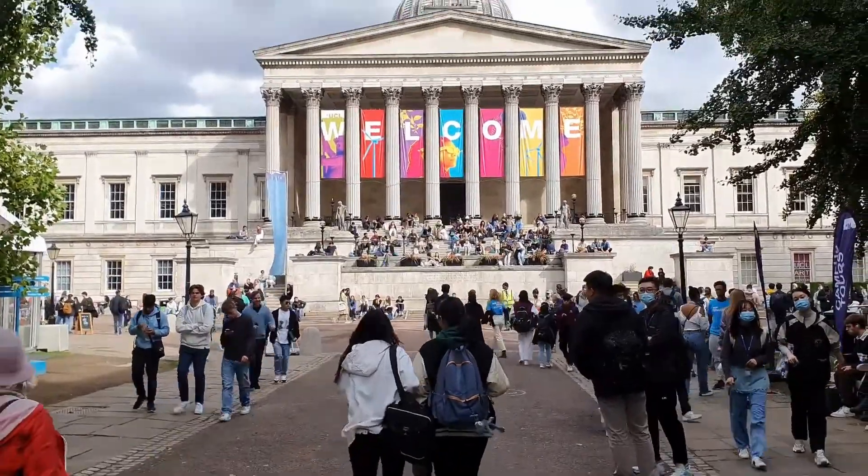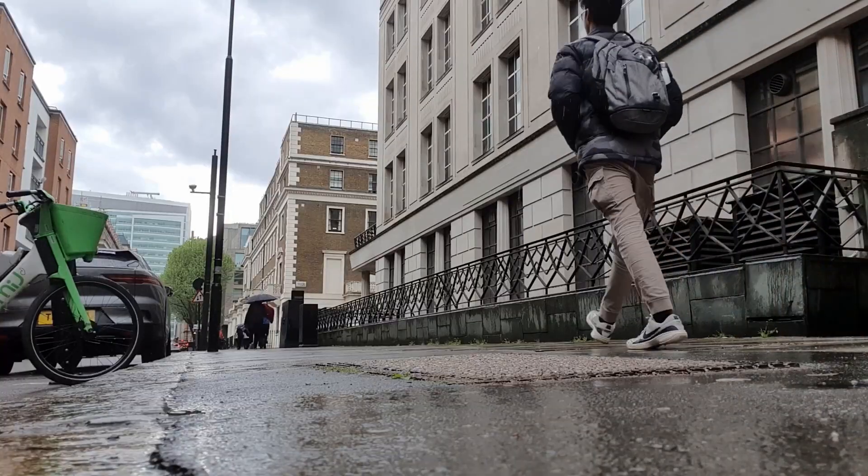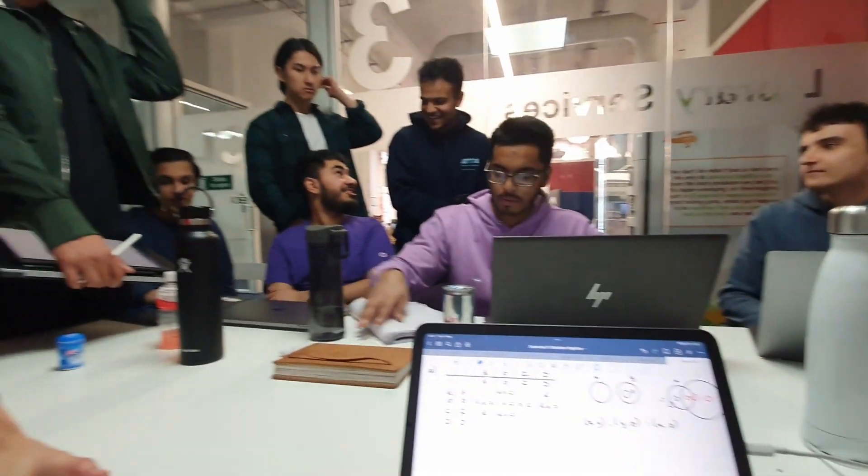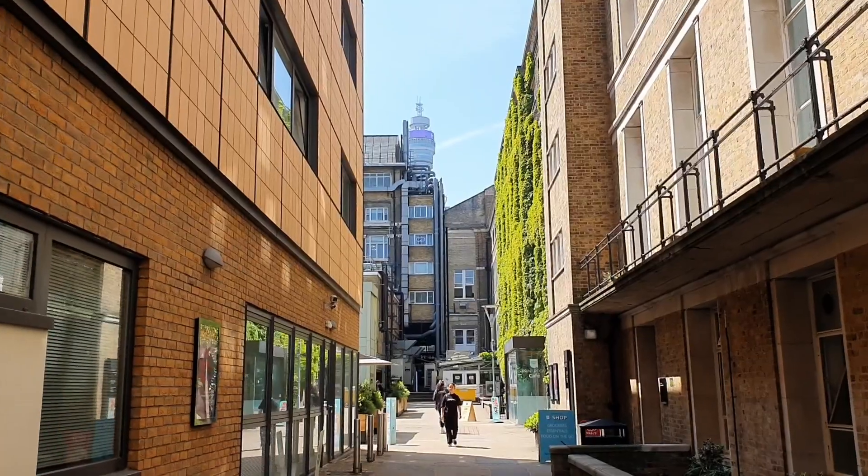It's that time of year again. My second year of computer science at UCL has come to an end. How did it compare to first year? Was it harder? What did we do? In this video, I'll show you a glimpse into my life over the past year. Let's dive into the chaos — term one, aka internship season.